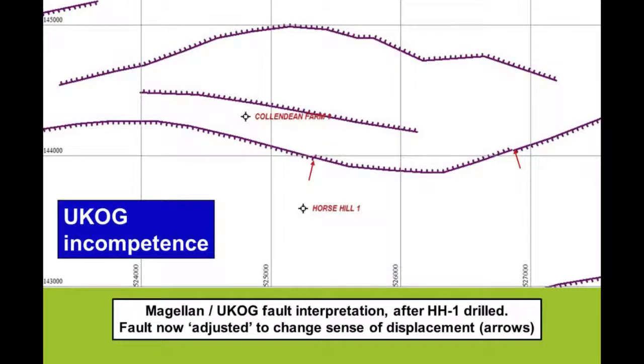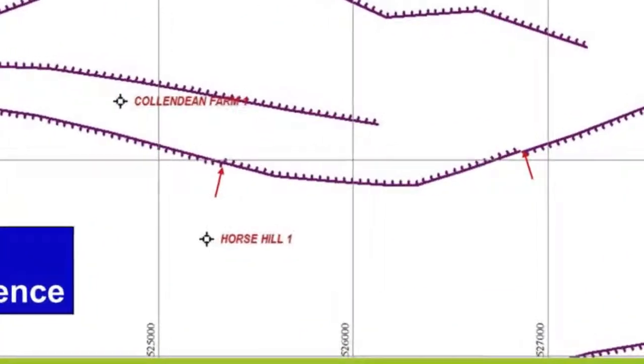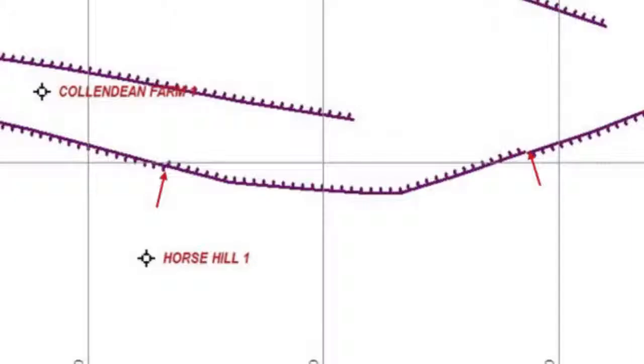After drilling Horse Hill 1 and realising there were problems, they tried to bodge it up by keeping the same fault but swapping over the downthrown side — the side shown by the teeth on the diagram — from one side to the other. This was an attempt to sort out their problems after the results from Horse Hill number one came in. Again, this is geological nonsense: having a fault that swaps its sense of displacement. It does happen in certain parts of the world, but certainly not in Surrey.